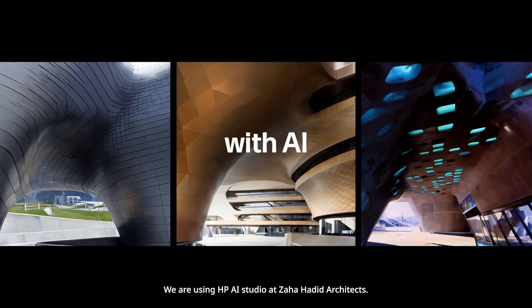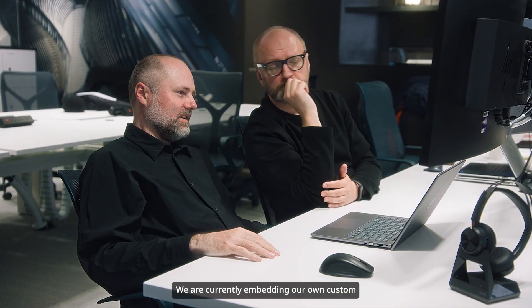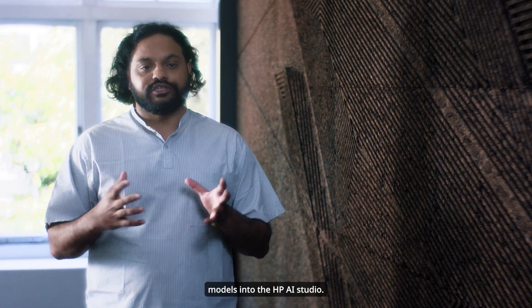We are using HP AI Studio at Zaha Hadid Architects. We are currently embedding our own custom LoRA models and custom stable diffusion models into the HP AI Studio.